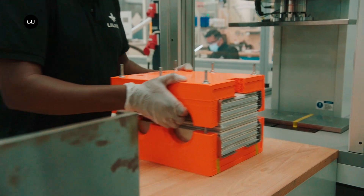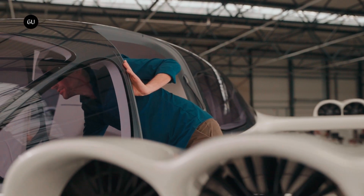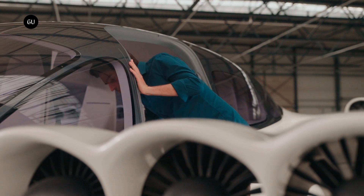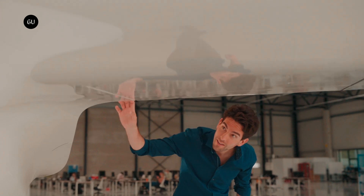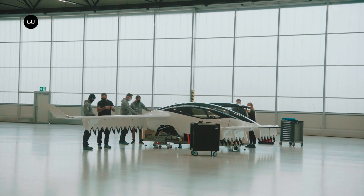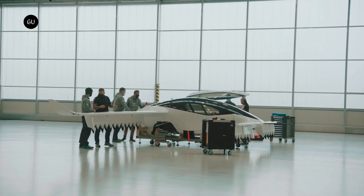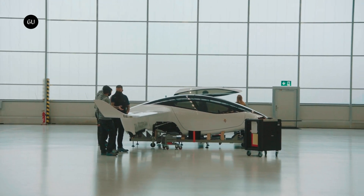Lilium is also set to start rolling out its eVTOL jets by the end of this year. This partnership with MCHIT is only the first step. Lilium is tackling the private aviation market first with its Pioneer Edition jet but plans to expand to the US air taxi market in the coming years. For now, private customers with $7 to $10 million to spare can get their hands on one of the most powerful and unique electric aircraft on the market right now.